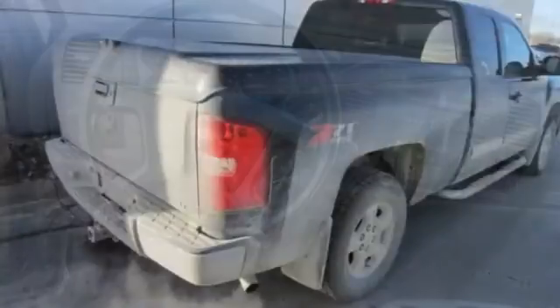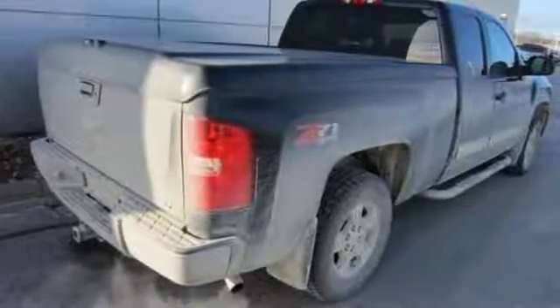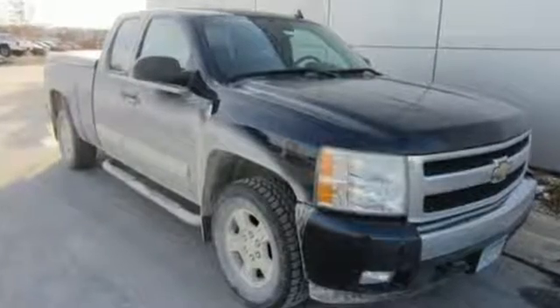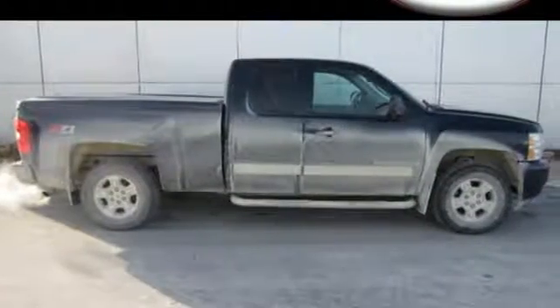The proven durability of Chevrolet truck mechanical systems and the hard work, hard play utility of a full-size pickup make this Silverado an outstanding value. See it for yourself today.